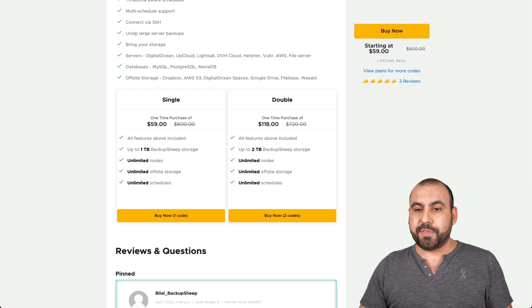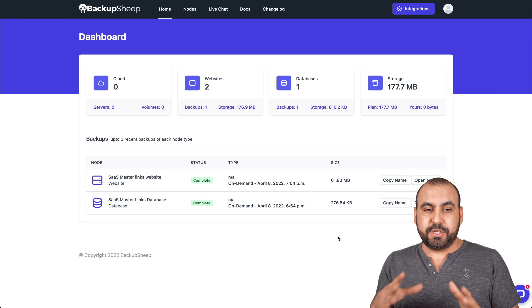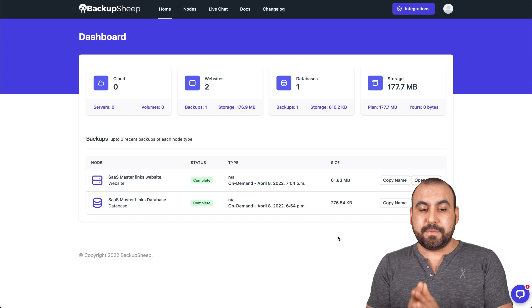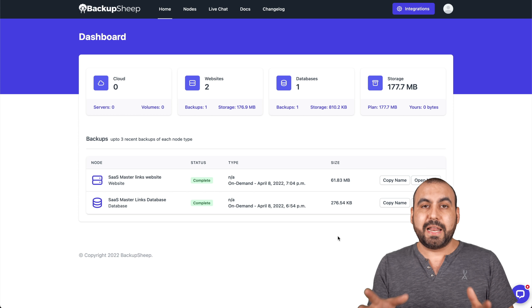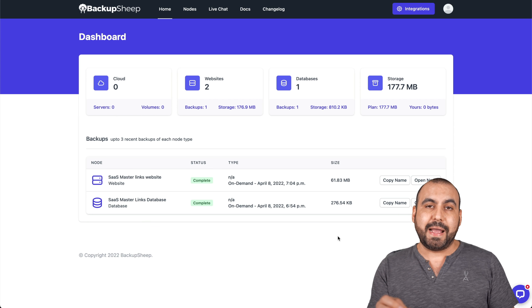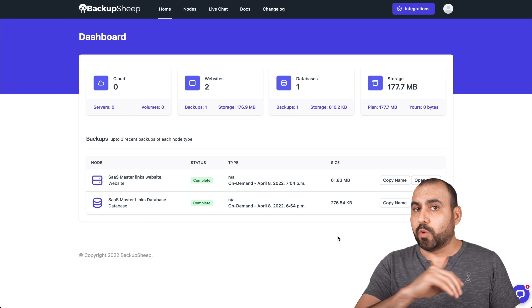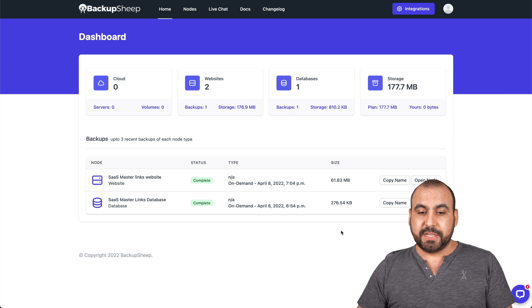This is my Backup Sheep dashboard, and I've already connected my website, which is not a WordPress site — it's a PHP site. In this case, I'm going to show you how to backup any site on cPanel. It can be a WordPress site, a PHP site, or whatever your site is.